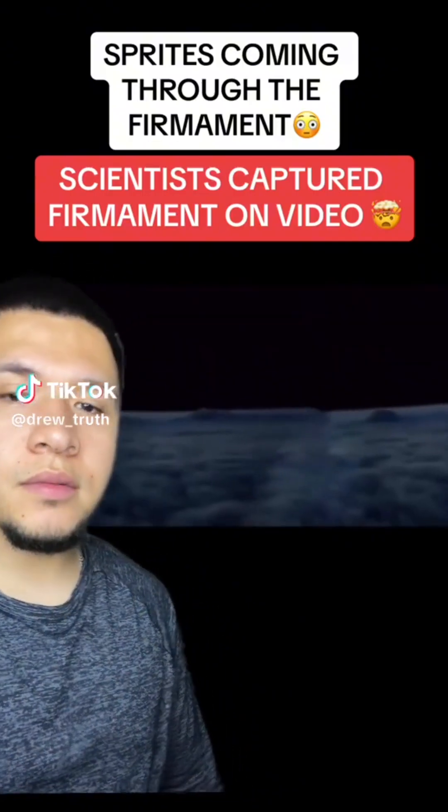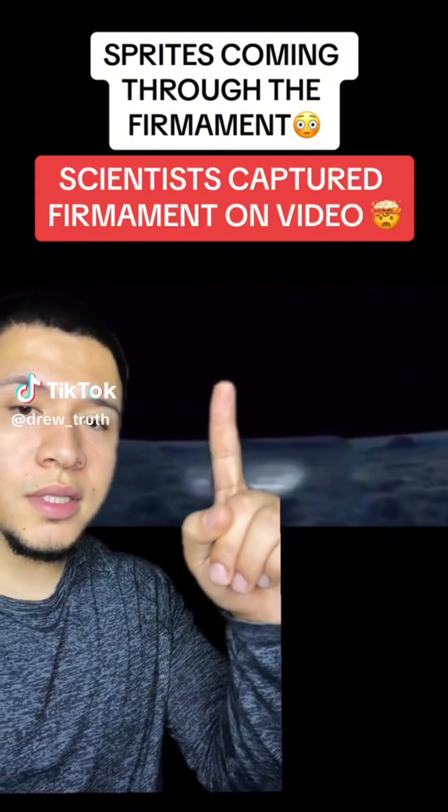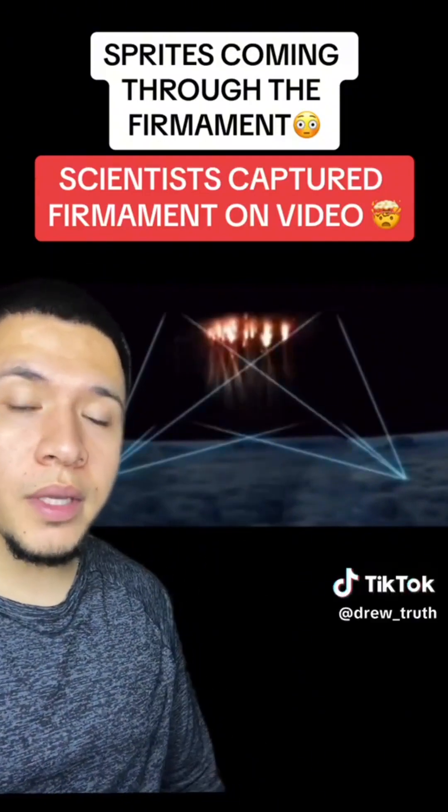So y'all have to check this out. Watch. This is lightning coming through the firmament.